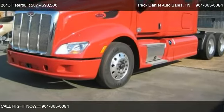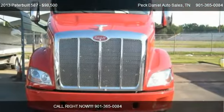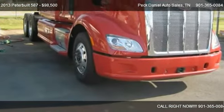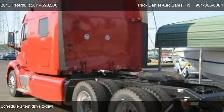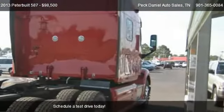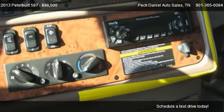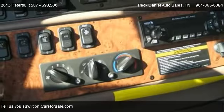This 2013 Peterbilt 587 is offered by Peck Daniel Auto Sales, priced at $98,500. This 587 is ready to sell, with just over 1,141 miles.